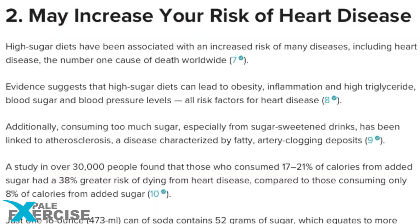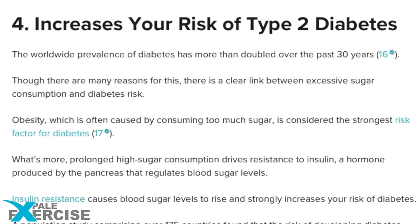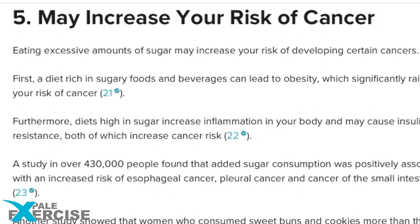Sugar. Less is better. The number one ingredient in Skittles, thus the highest content in them. From weight gain to heart disease to acne, it increases the risk of type 2 diabetes and may increase cancer risk. And that's what makes up Skittles.